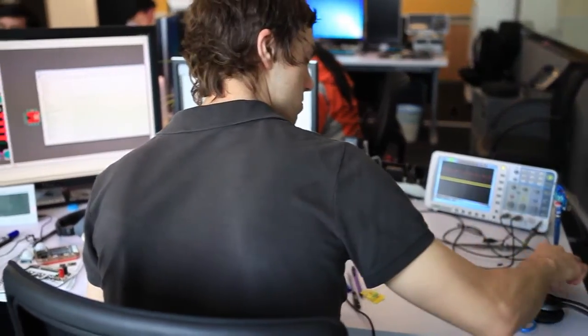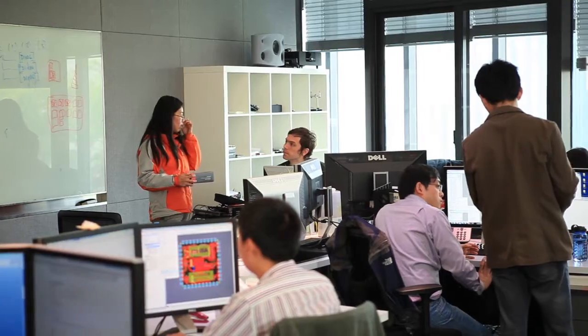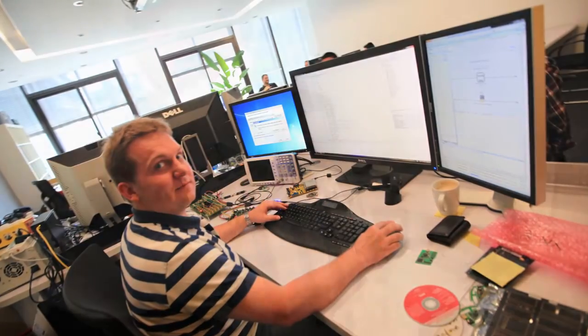My name is Matt Bergeron. I'm the head of the hardware engineering team here at Altium. My team is based out of Altium's corporate headquarters in Shanghai and liaises with Altium's larger development organization, which is spread throughout the world, including China, Australia, the US, Europe, the Ukraine, and a whole variety of different places.